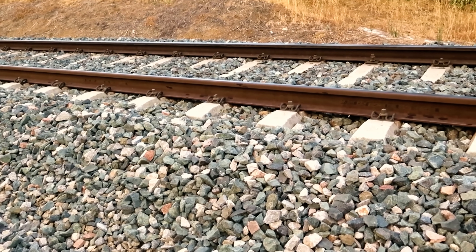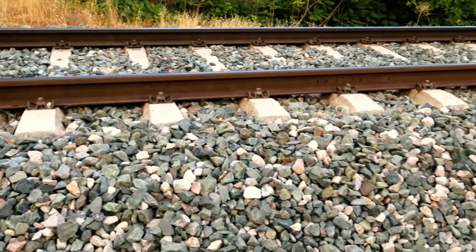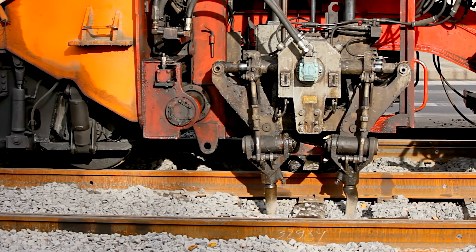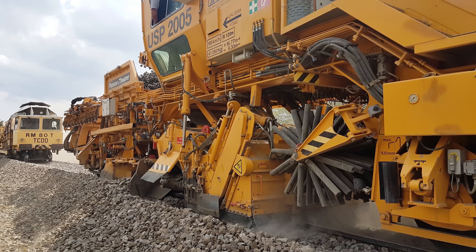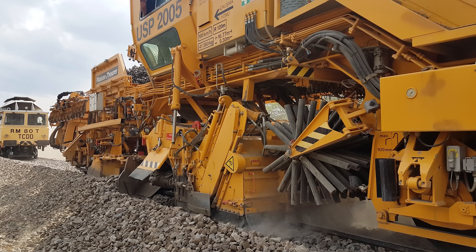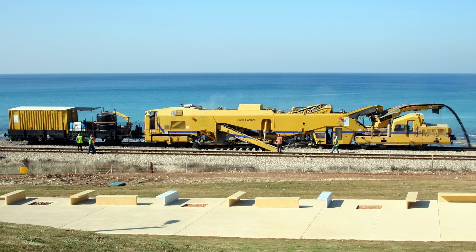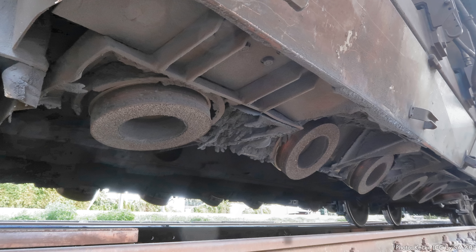Ballast is the name for the gravel bedding that railroad ties sit on. It distributes the enormous pressure of trains to the subgrade, provides lateral support to keep tracks from sliding side to side, and facilitates drainage to keep the subgrade from getting soggy. Ballast tampers shake and pack the ballast under the tracks, restoring support if it has settled, and sometimes correcting rail alignment. Ballast regulators use blades and brushes to distribute ballast material evenly and keep excess ballast from covering the ties. A ballast cleaner picks up all the rock, separates it from any dirt, and replaces it on the tracks to improve drainage and support. Rail grinders grind the rails to restore their shape and remove irregularities that show up as rails wear down.